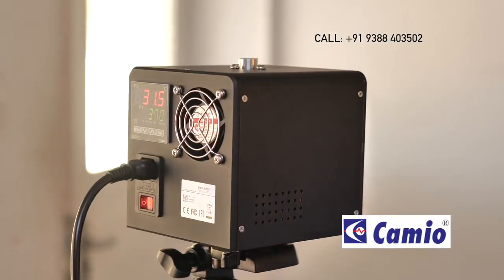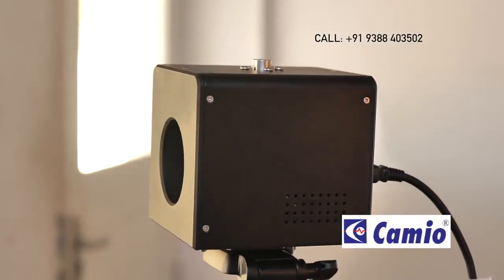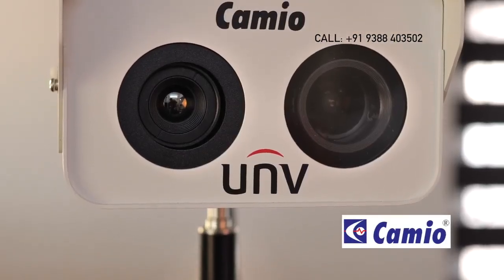We have four products available in the market. We have the BlackBody and Thermal Fever Screening System, handheld thermal cameras, and handheld thermometers.